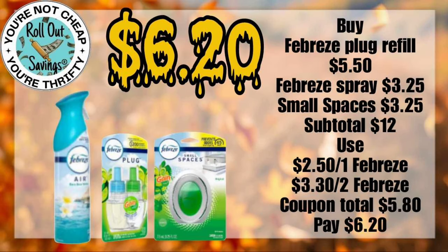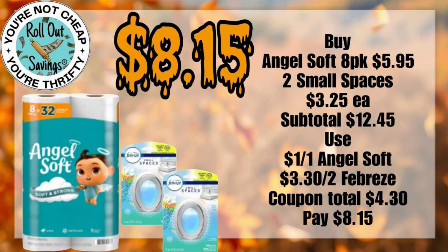For $6.20, we have an Air Care deal. You're going to get your Febreze Spray, your Febreze Plug-In Refill, and a Small Spaces. For $8.15, you can get your Angel Soft 8-Pack and two of the Febreze Small Spaces.